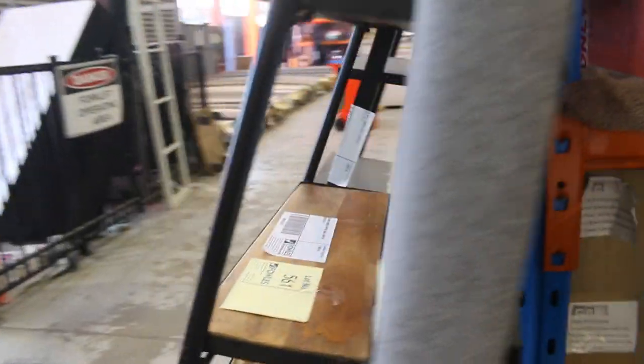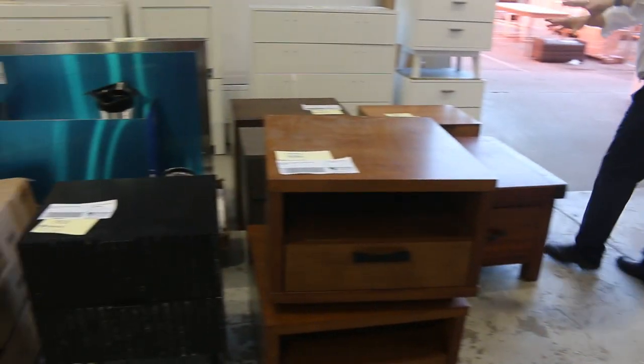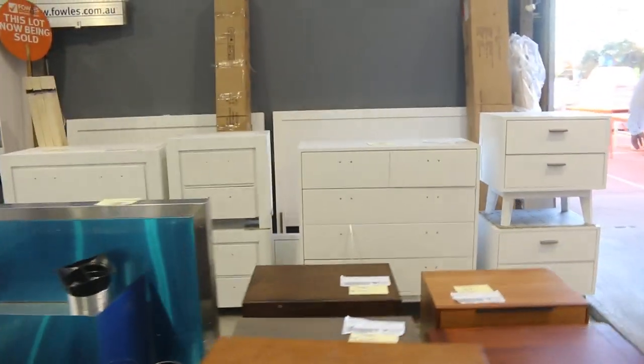Really nice offering tomorrow, folks. A few bits and pieces on the end — some unreserved shelving on the end here. Some beautiful bedroom furniture there over the back.